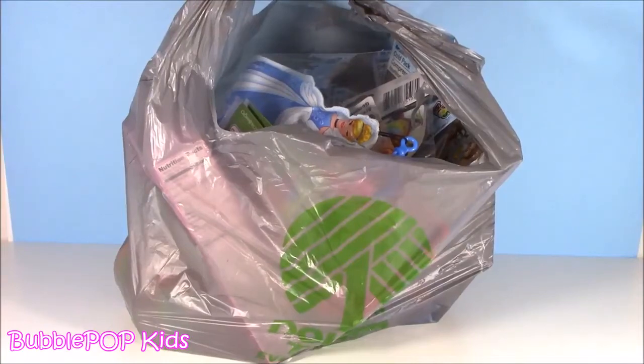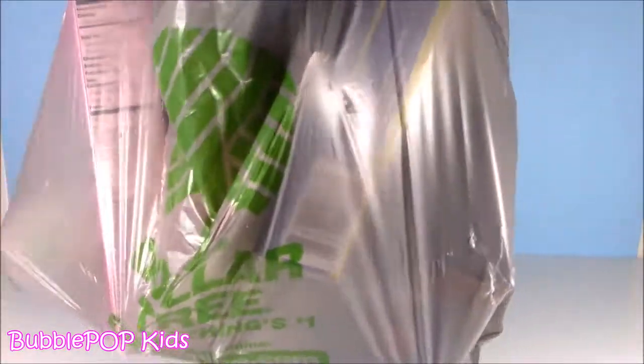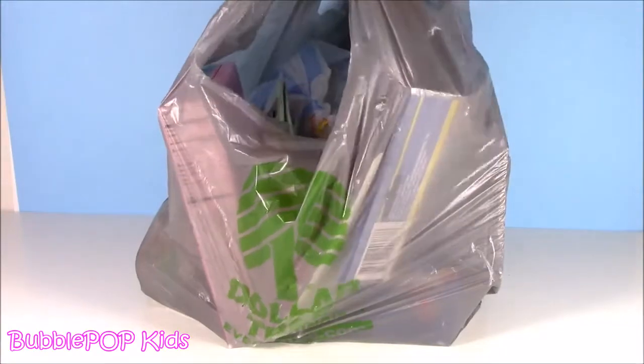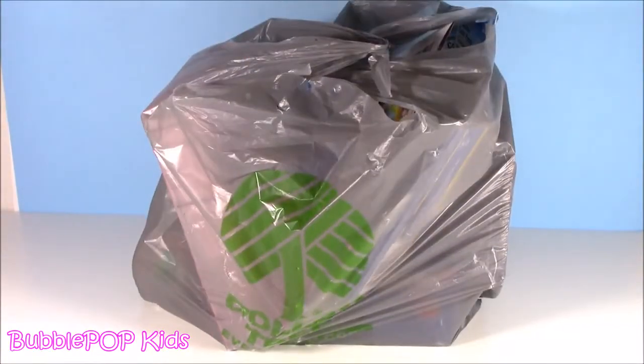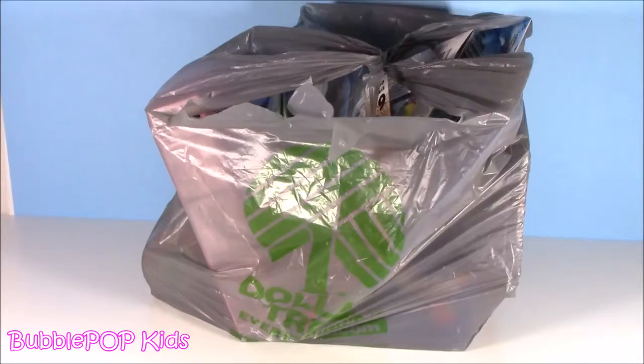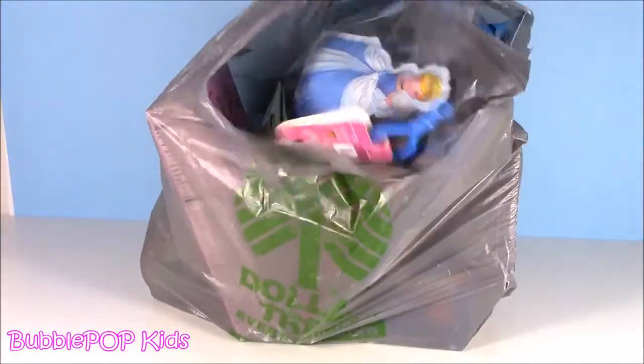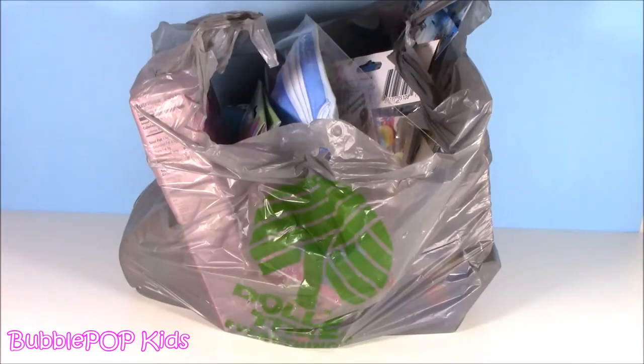Hey everybody, Bubble Pop Kids here! Get ready for a brand new Dollar Tree haul. We got so many goodies today. This is a long overdue Dollar Tree haul — you guys always request them. There are so many cutesy things; I hit the jackpot today. I literally went in for some tape and paper plates and came out with a bag!